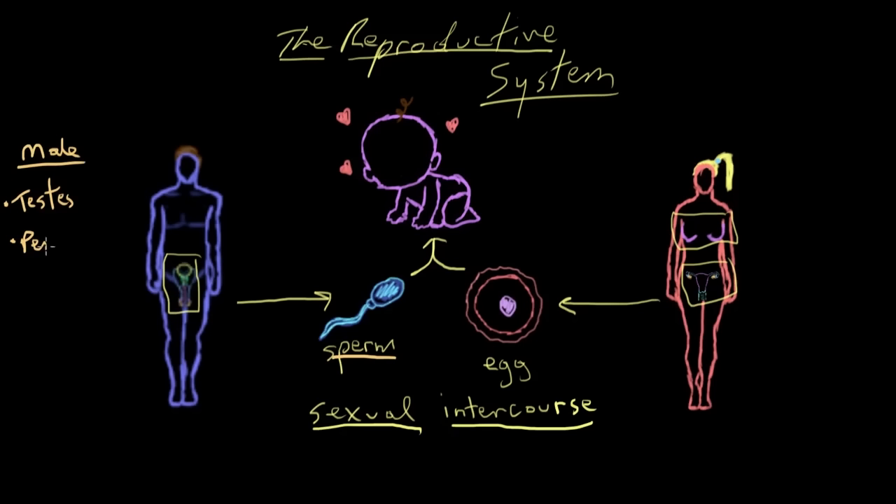Another important male organ is the penis. The penis is used to deliver sperm inside the female mate to increase the chance that it meets her egg. Those are really the major male organs.